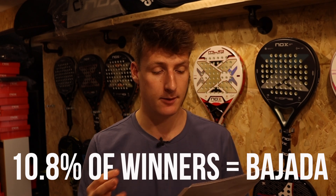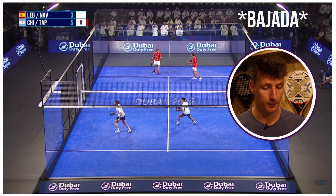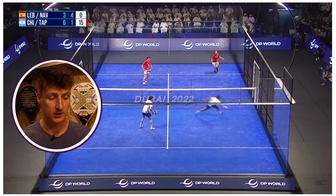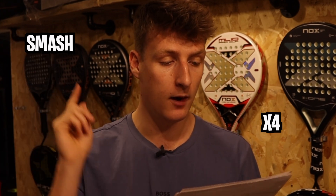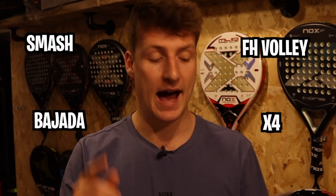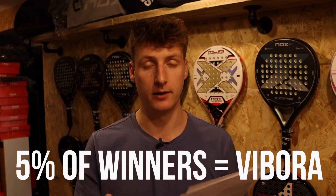The other shots also very high for winners was the baharda at 10.8% - another chance for a very aggressive shot. In fifth place was the backhand volley with 8% of all the winners. So those are your top five winner shots: smash, popping out by four, forehand volley, baharda, and backhand volley. Just missing out in sixth place was the vibora with 5% of all the winners.